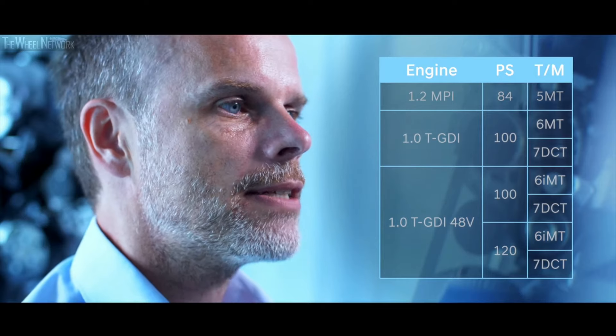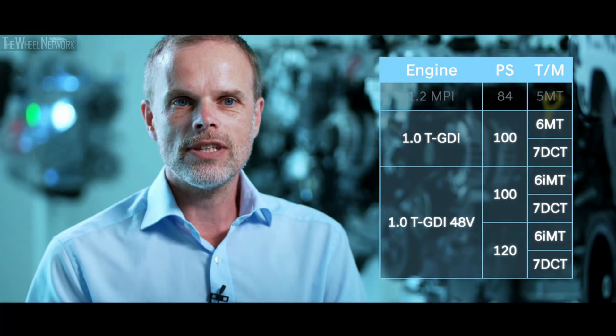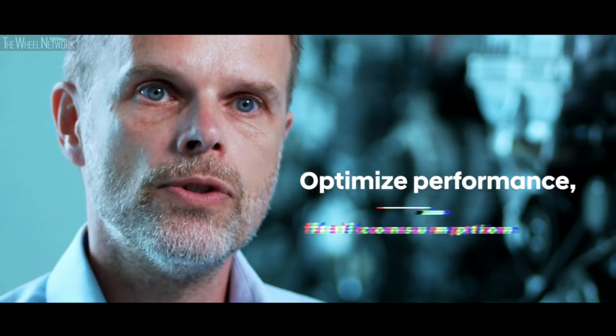The lineup of the all-new i20 features a wide range of powertrains and transmissions. We start with the 1.2-litre MPI engine which offers 84 horsepower, paired with a 5-speed manual transmission. For the European market, we expect the all-new 1.0-litre turbocharged gasoline engine to be the dominating variant in terms of sales. This engine features two main technologies: a Hyundai Motor Group specific CVVD system — a continuously variable valve duration system — and a low-pressure EGR system. Both allow us to optimize performance, fuel consumption and emissions.